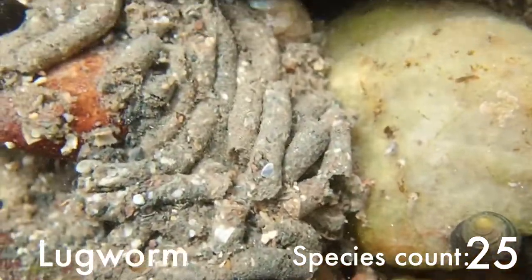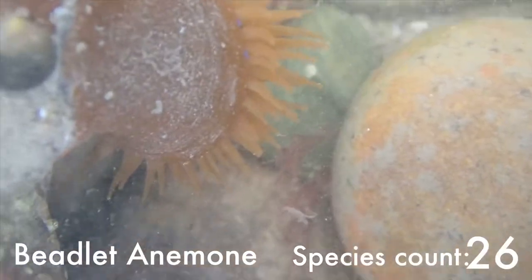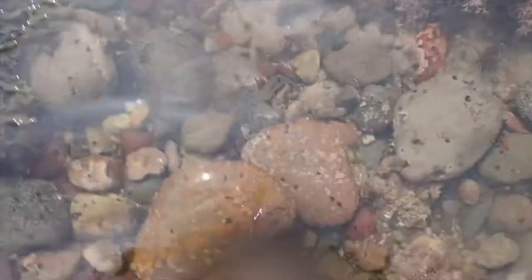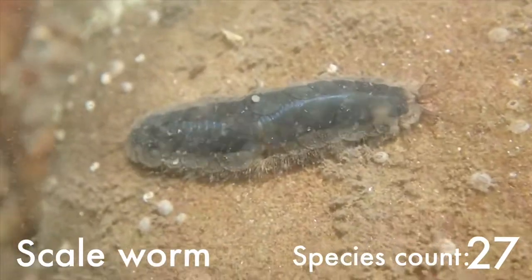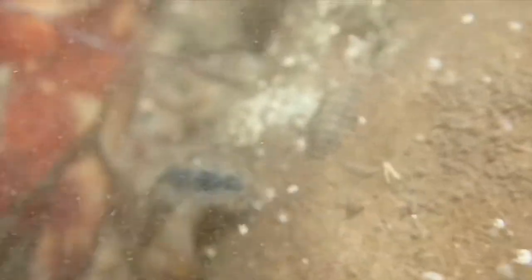This is a lugworm cast, so even though we can't see the worm we know it's there, so I'm counting it. A lovely beadlet anemone. And our last and final species was found under this rock and was a very, very gorgeous scale worm — called that because you can literally see the scales on the worm.